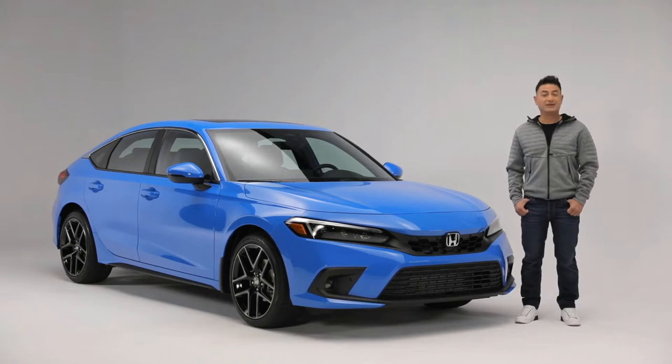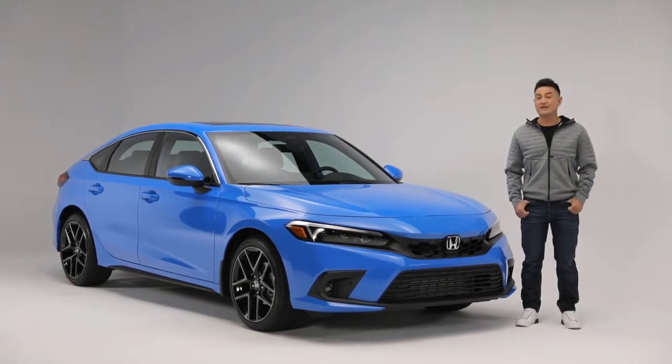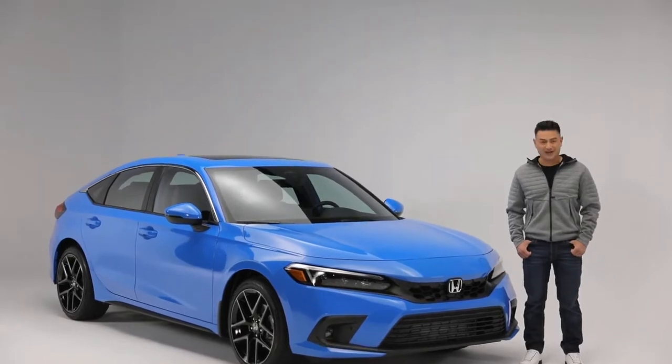If you're looking for an exhilarating, fun-to-drive car that has the perfect mix of great looks, smart technology, practicality, and legendary reliability, then look no further than the next generation Honda Civic Hatchback.